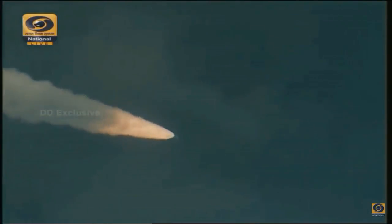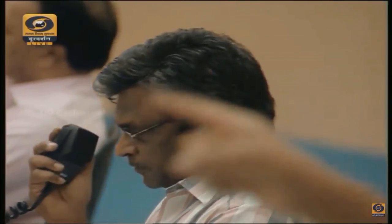Almost 75 seconds into flight. Vehicle at 18.7 kilometers. First stage performance normal, as indicated by the range operations director. Plus 1 minute 30 seconds — 90 seconds into the flight.